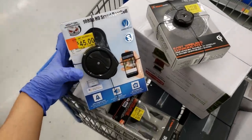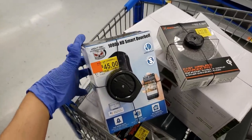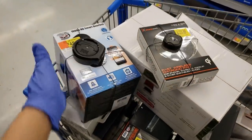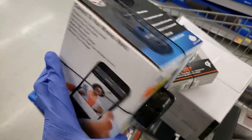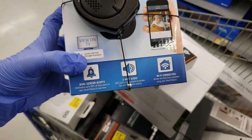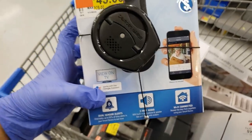I found this 1080p HD smart doorbell — it looks like that. I've actually been looking for a doorbell because the one we have doesn't work. This was $79, the tag says it went down to $45, but when I scanned it, it came up only $19. Here's the UPC — it has two-way audio, dwell sensor alerts, Wi-Fi connected, so you can actually see everything and view it on your TV.